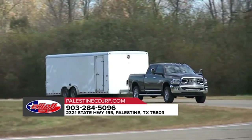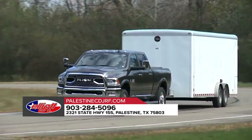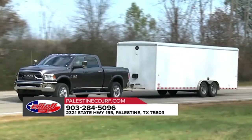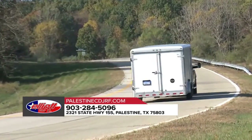That's why the Ram 2500 offers an available factory-installed rear axle structural crossmember. Built with provisions for a fifth wheel and gooseneck hitch, the crossmember seamlessly connects your trailer with the frame of your heavy-duty truck.